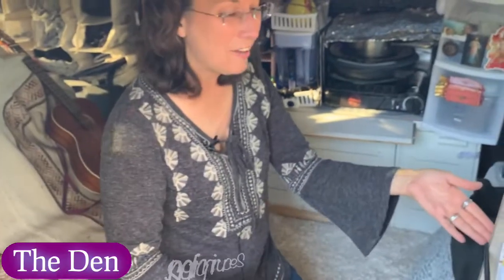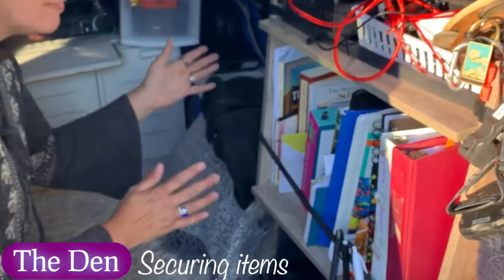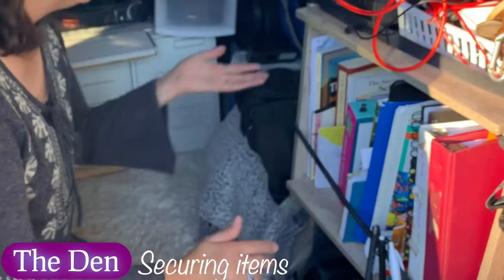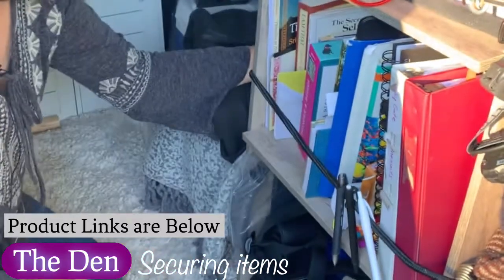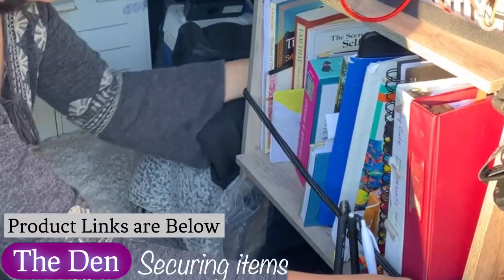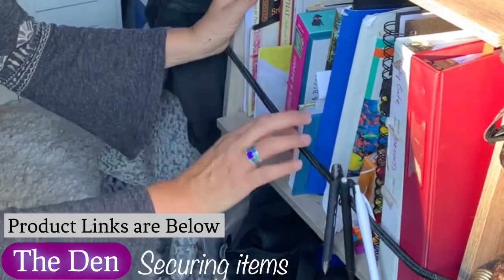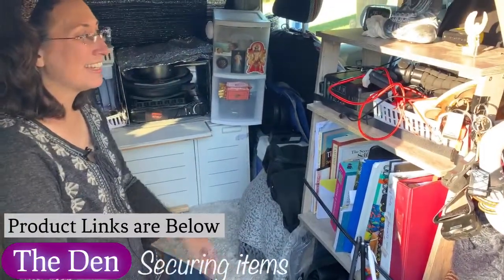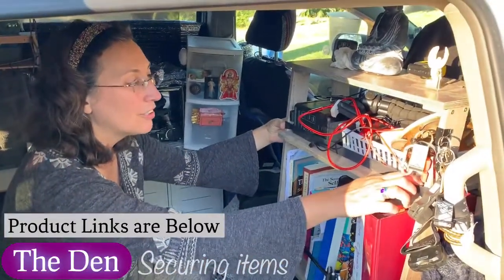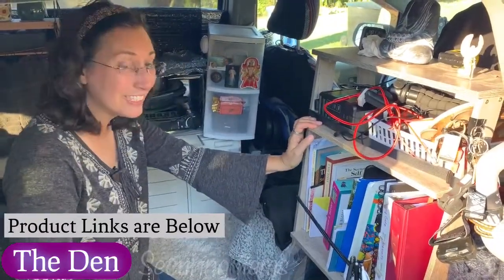Moving on to how the books are stabilized on the library — because a home on wheels is moving, it's bumpy, it's swerving, it's stopping suddenly. Well, bungee cords. These are magic. If they're the right size, they're going to be taut enough around whatever you're securing. That is how these books are all secured and they don't fall off when I stop suddenly or swerve. And up here there's a velcro strap — I didn't have a bungee cord, so I just used a velcro strap. A lot of improvisation goes a long way.